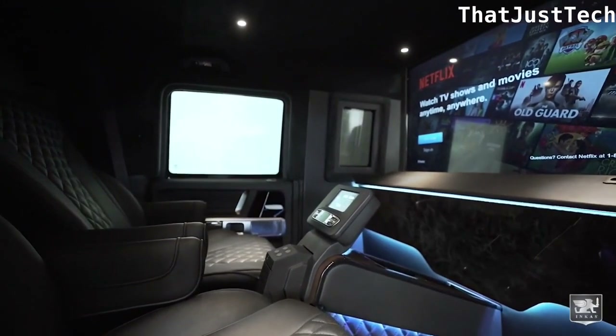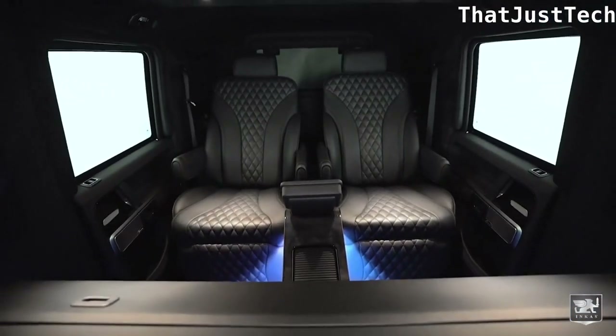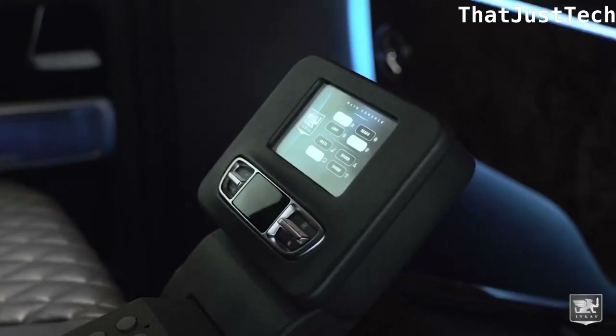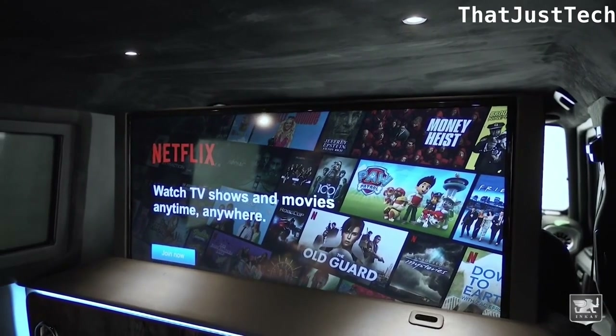Passengers can control media, lighting, comfort, and security systems through the built-in control center while enjoying the massage seats. This stretch limo combines high-security features with luxury and advanced entertainment options.